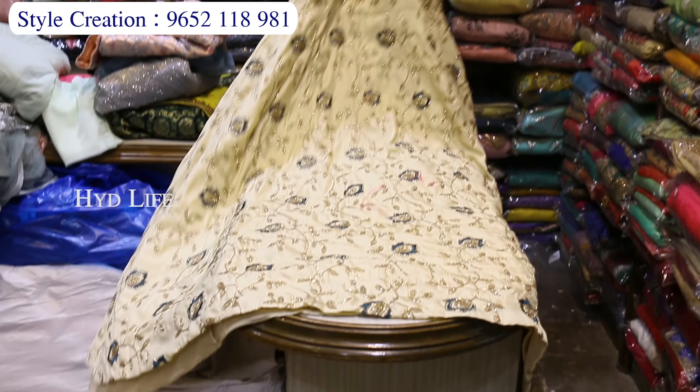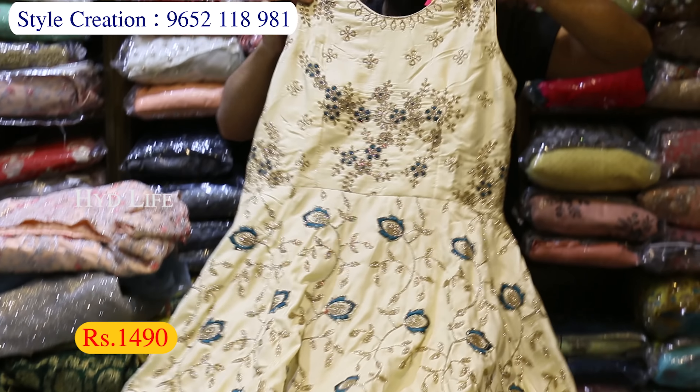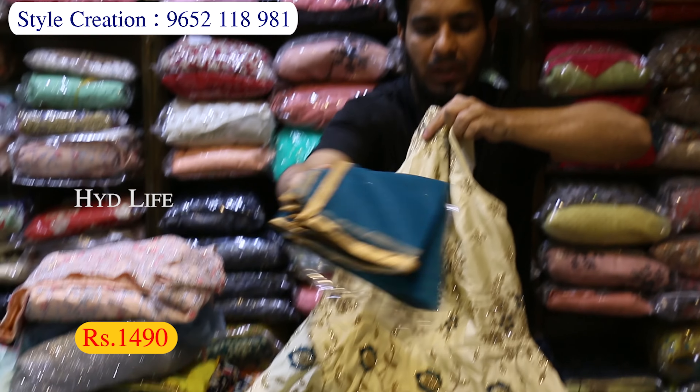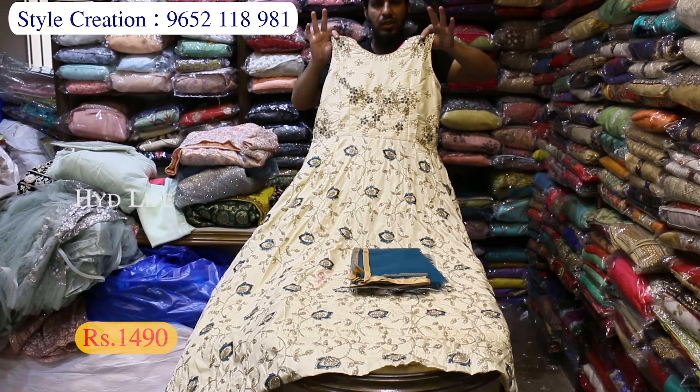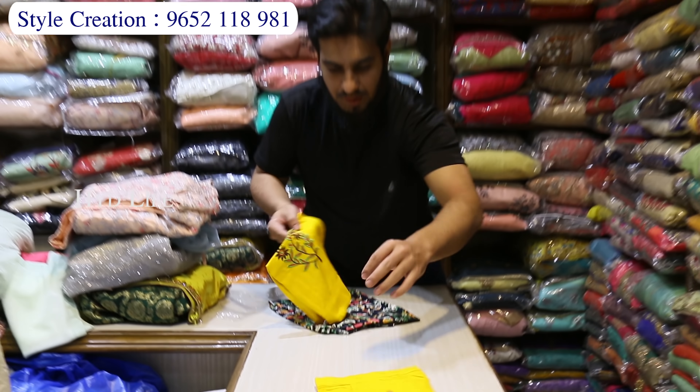There are many varieties. Next variety is a long frock — full work and gear, many full gear designs, 2-3 cross designs, with legging and dupatta, just 1490 rupees. Full work, quality also good. Office wear item is a good one.